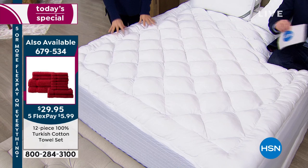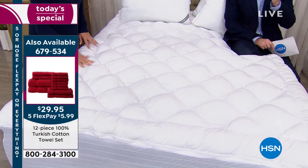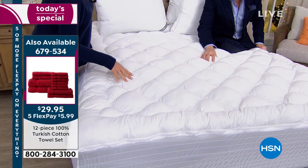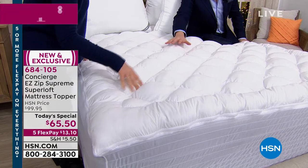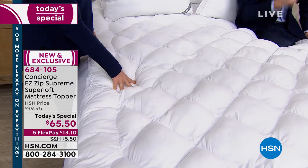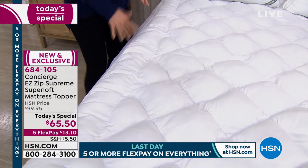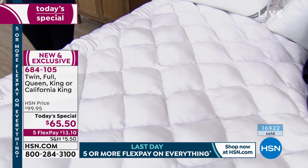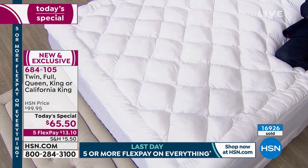It gets to lunchtime and we're reaching for the energy drinks or the cup of coffee. Most people that own a Superloft make mention of the fact that they feel better, stronger, healthier, energetic — they smile more because they got a better night's sleep. The old saying of 'got up on the wrong side of the bed' is never going to happen with this. Even though we only have about 16 or 17 minutes left in this presentation, we certainly want to get one of these out to you.